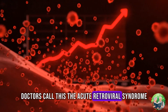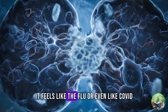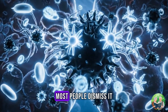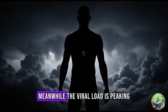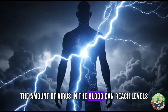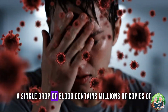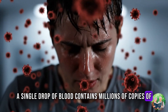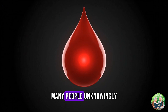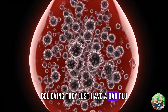Doctors call this the acute retroviral syndrome. But to the average person, it feels like the flu, or even like COVID. And because it resembles so many other illnesses, most people dismiss it. Meanwhile, the viral load is peaking. By day 20, the amount of virus in the blood can reach levels higher than at any other point in the entire infection. A single drop of blood contains millions of copies of HIV. This is also when a person is most infectious — many people unknowingly pass the virus on to others during this period, believing they just have a bad flu.